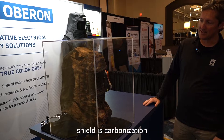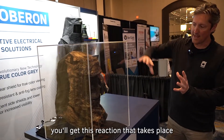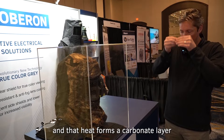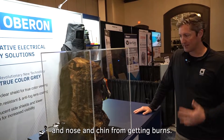The other thing you'll see on the face shield is a carbonization that has occurred. When a face shield gets hit with an arc, you'll get this reaction that takes place, and that heat forms a carbonate layer on top of the polycarbonate. That layer helps to protect the face and eyes and nose and chin from getting burns.